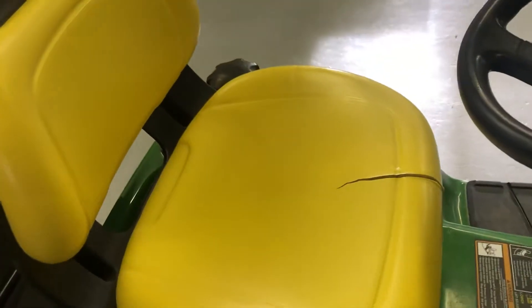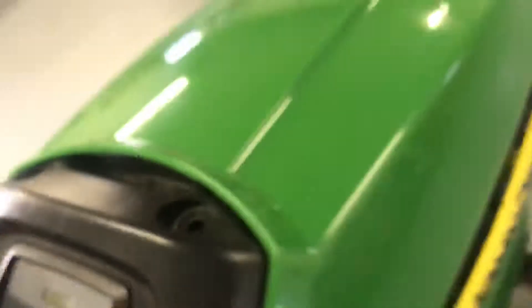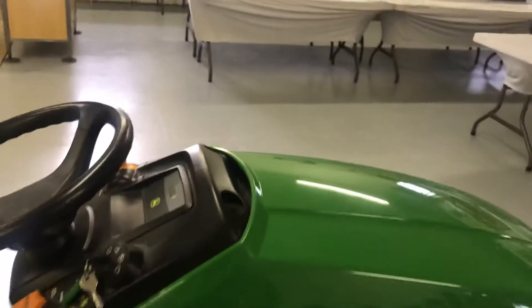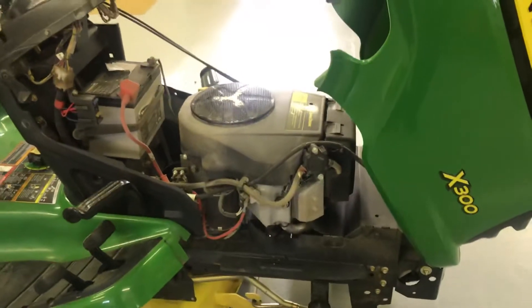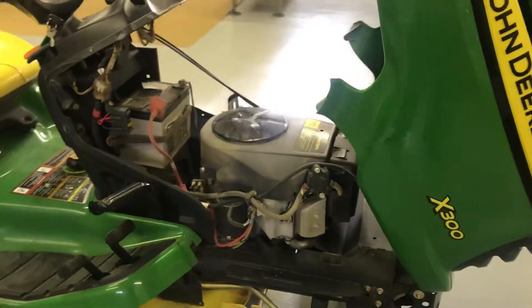There's a little crack in the seat there. 252.9 hours. It's the Kawasaki built V-twin overhead valve.